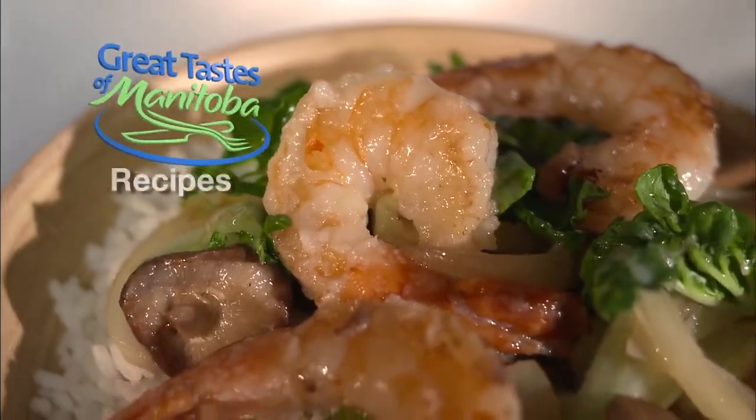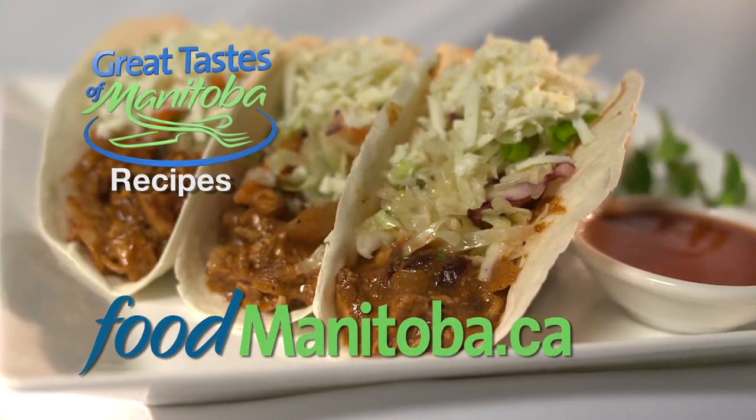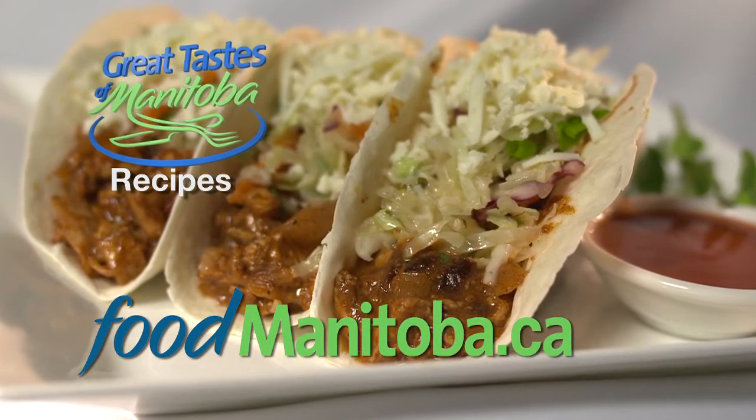The recipes for this show and the complete series of Great Tastes are available on the foodmanitoba.ca website. Our product expert, Manitoba Liquor Mart's Ben Rush, has been shopping around. He knows what we've been up to and now he is going to pair all these dishes. Follow your nose, keep it simple — that's exactly what I did.